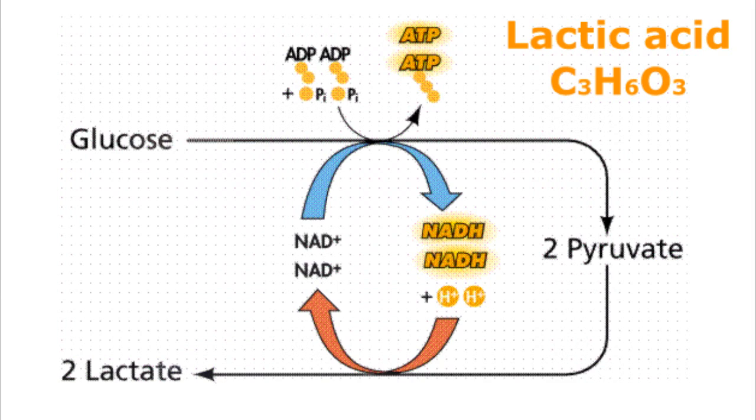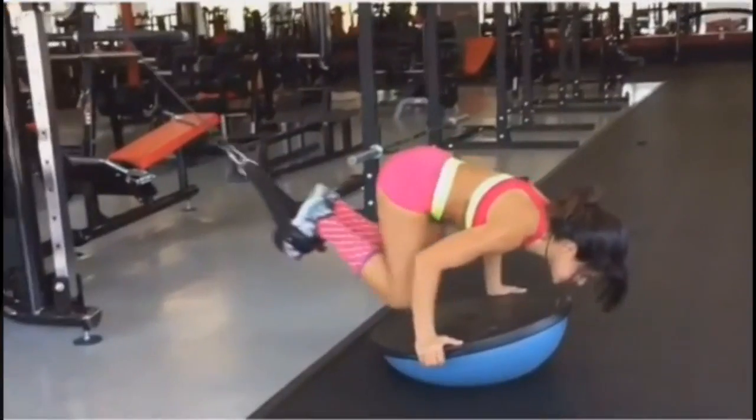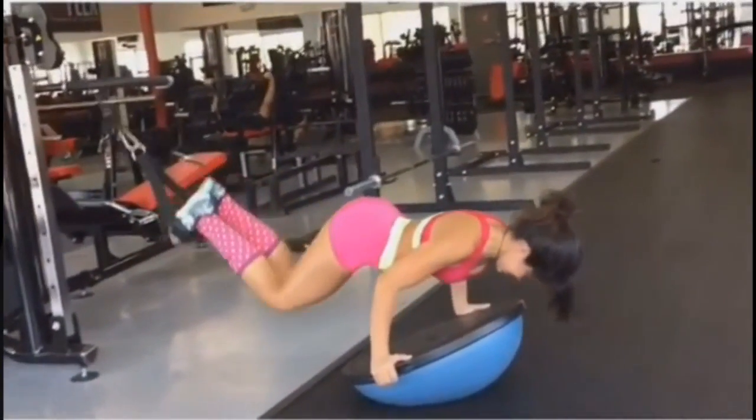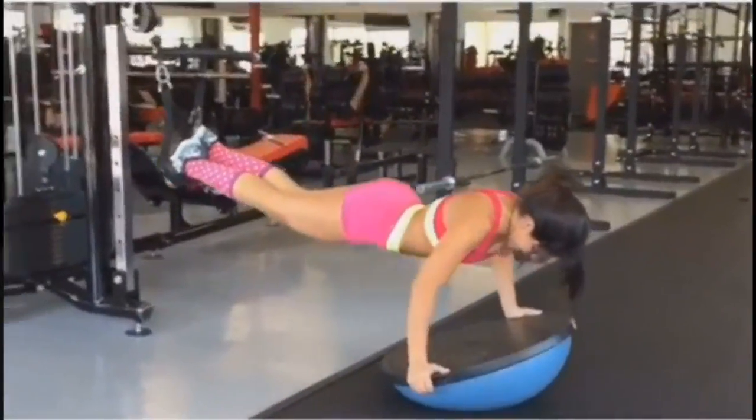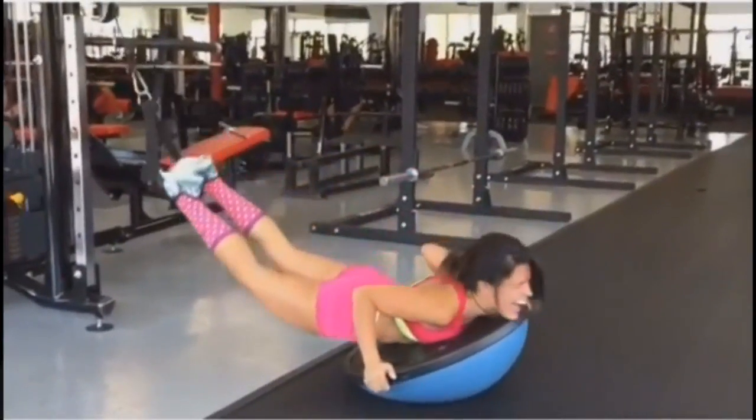The food industry uses this type of fermentation to make cheese and yogurt. Lactic acid fermentation happens in organisms from fungi and bacteria to animal cells like muscle cells. Unfortunately, lactic acid also makes your muscles feel sore after an intense aerobic workout that required a lot of energy and oxygen.